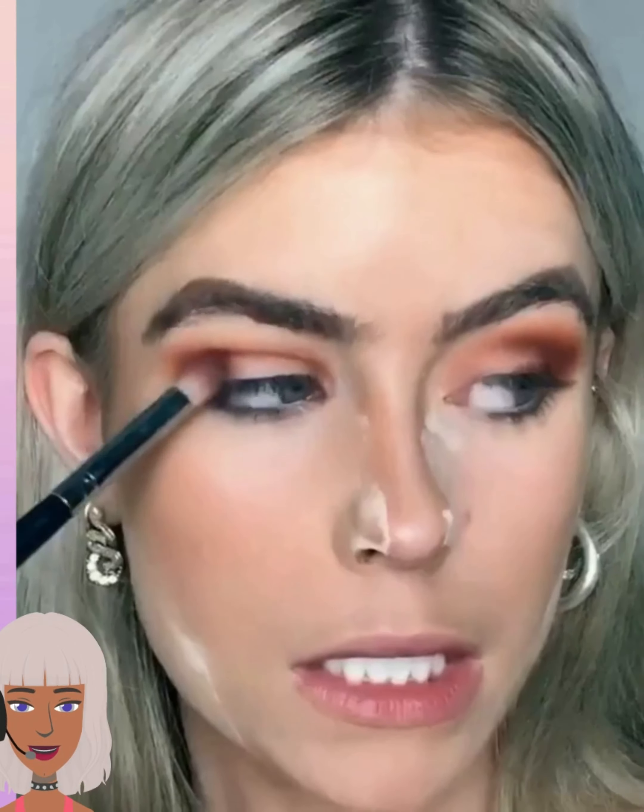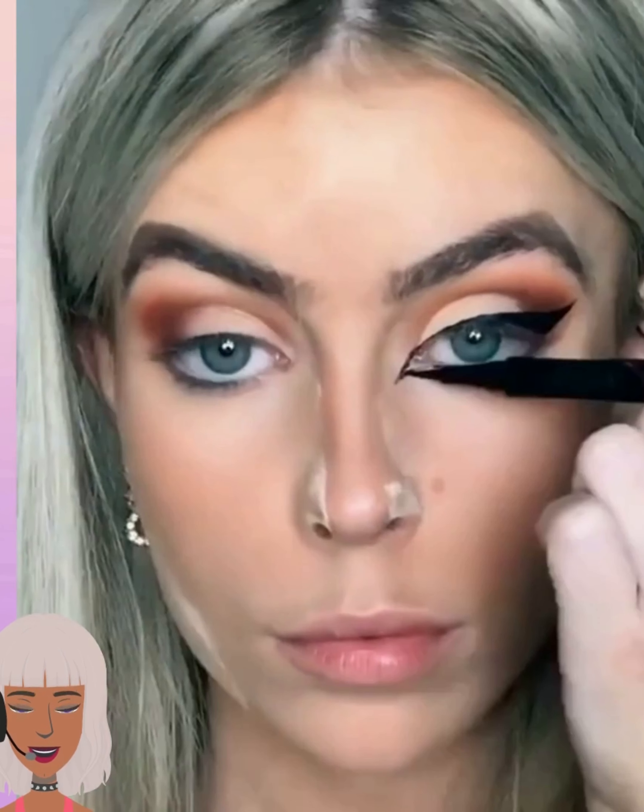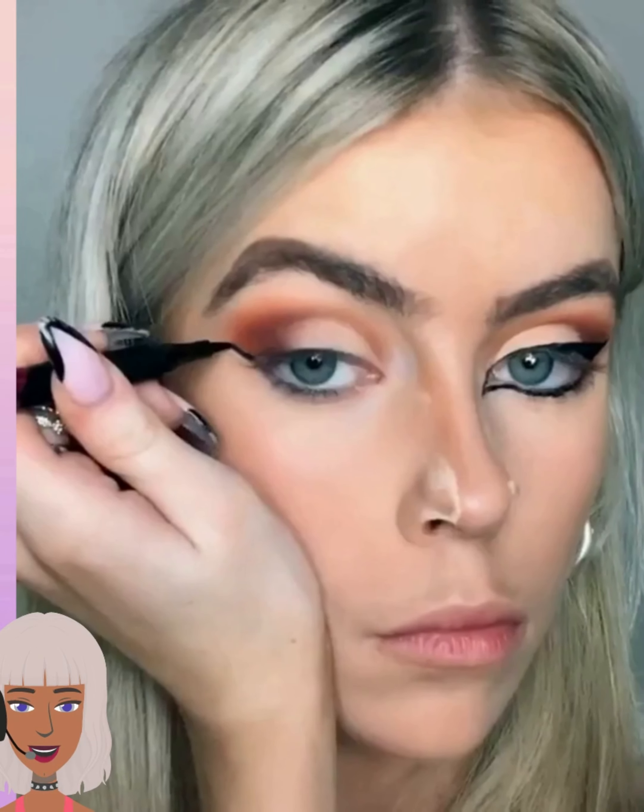I don't know what she's talking about, but when I watch makeup tutorials I'm like, just do the makeup. I don't want to see you or hear you talking about whatever.